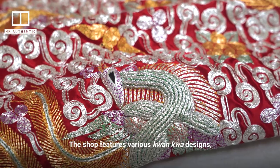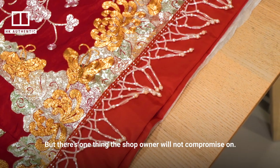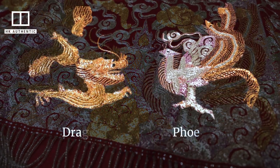The shop features various kwan kwa designs, which were refined according to changing tastes. But there's one thing the shop owner will not compromise on: the dragon and the phoenix are never apart.